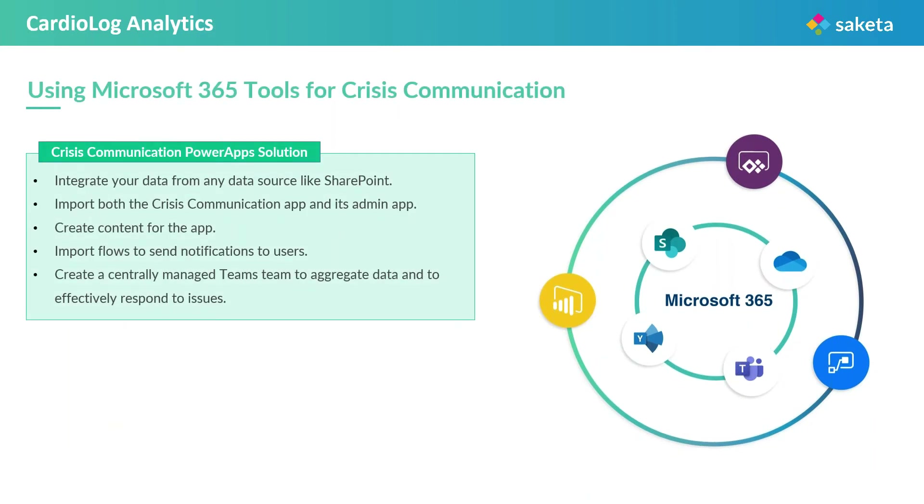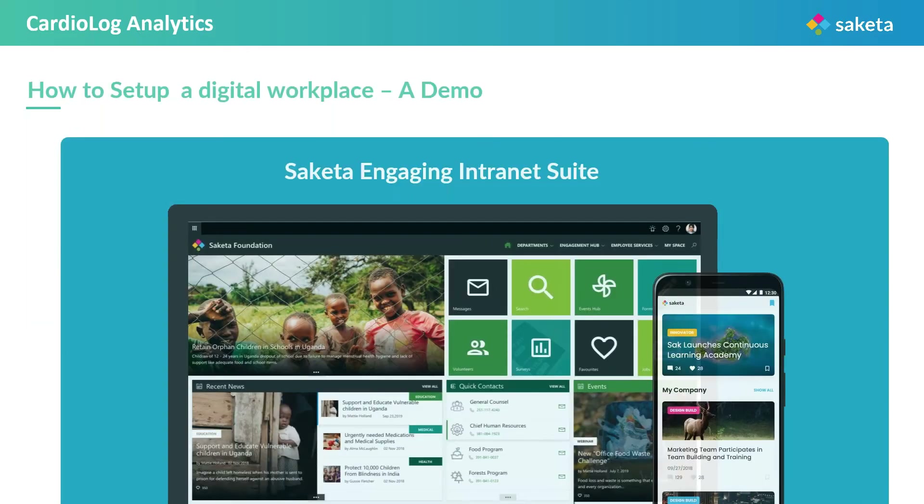This is the Microsoft-provided template for crisis communication built in Power Apps. This requires a little bit of prerequisite planning, which is as simple as connecting the right data sources, creating content for the app, creating a flow to send notifications to users, and creating a centrally managed team to aggregate data and effectively respond to issues. Now let us see how a wildlife organization that manages internal staff, a large number of park rangers on the field, and employees can adapt a digital workplace for effective communication and collaboration. All of this is possible with the power of Office 365 and Saketa Intranet Suite.